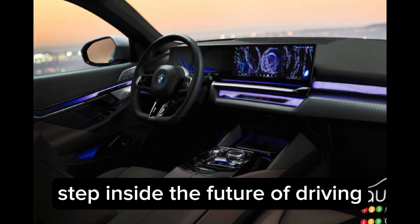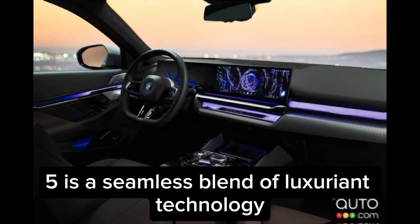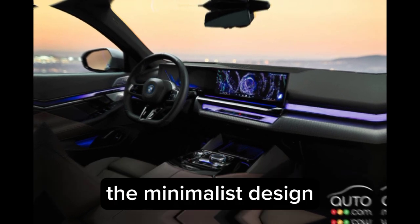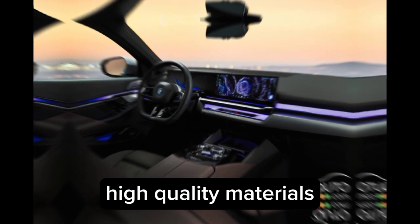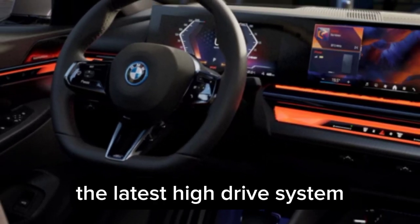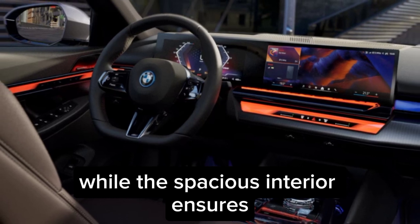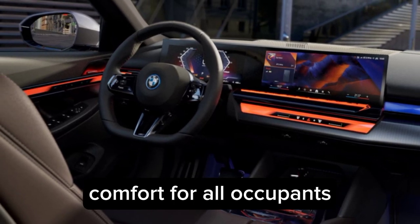Step inside the future of driving. The cabin of the BMW i5 is a seamless blend of luxury and technology. The minimalist design, high-quality materials, and intuitive controls create an immersive driving experience. The latest iDrive system keeps you connected and in control, while the spacious interior ensures comfort for all occupants.